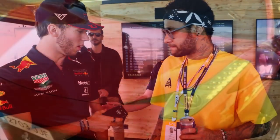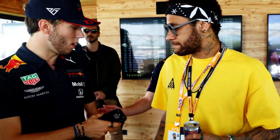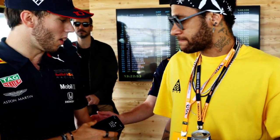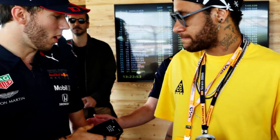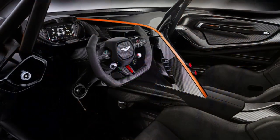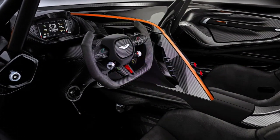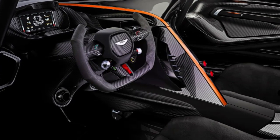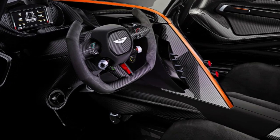Another standout vehicle in his collection is the McLaren MP4-12C, a high-performance sports car with a mid-engine layout. This car is powered by a twin-turbocharged 3.8-liter V8 engine that produces over 600 horsepower and can reach a top speed of 207 miles per hour.